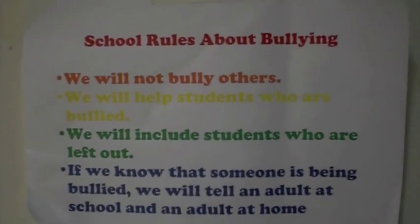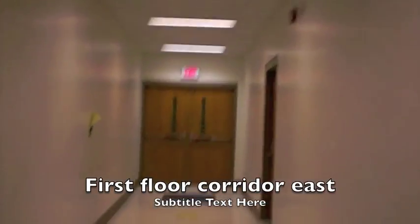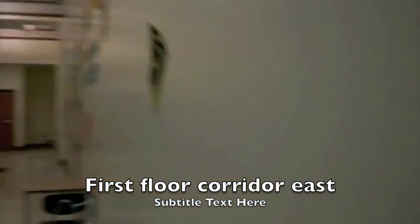Hey, they got new computers. My art school didn't get new computers. Now there's stairs. Look at this architecture of the ceiling — beautiful building.